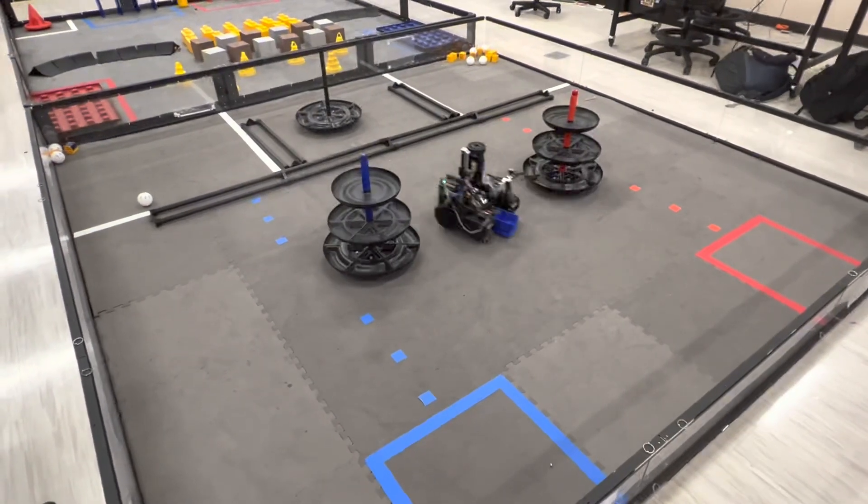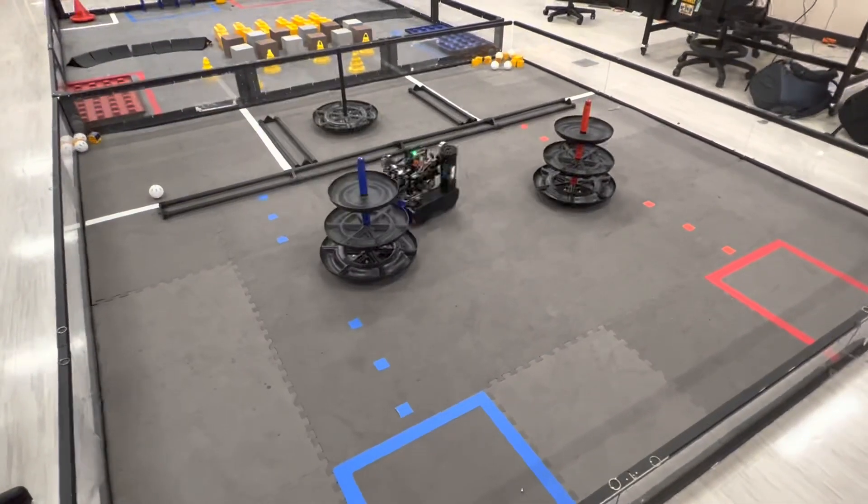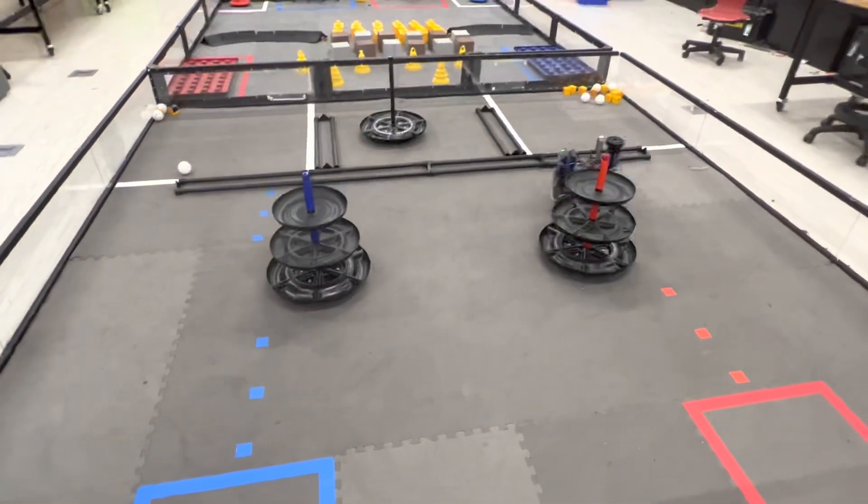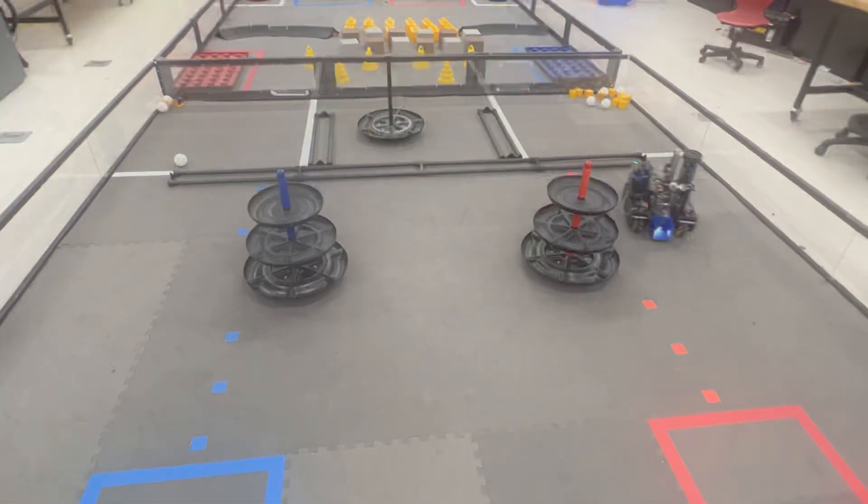This season, our aim in Autonomous is to reliably set us up for a high-scoring game by being able to collaborate with any alliance, accurately detect their barcode, and implement sensors and algorithms to increase consistency.